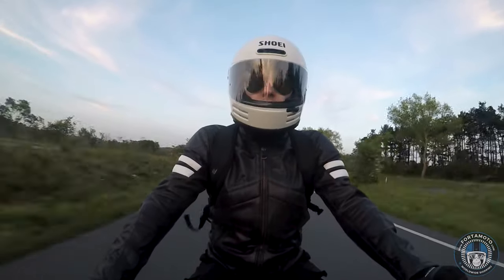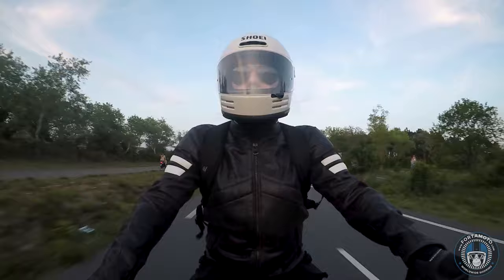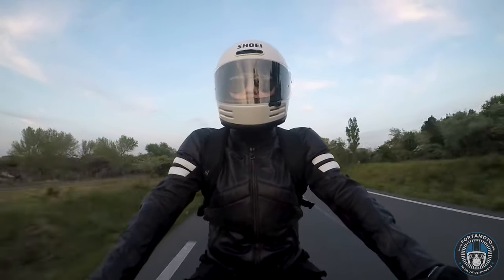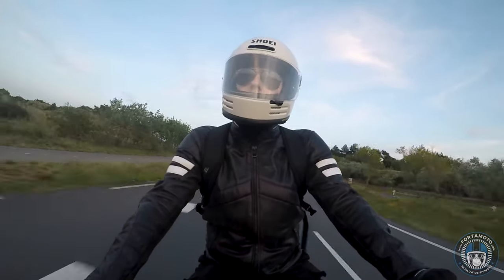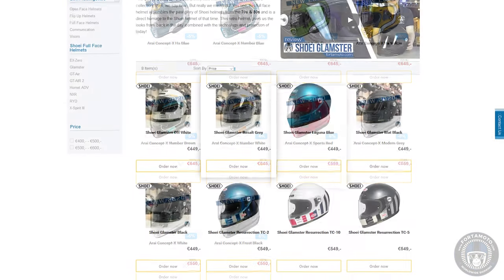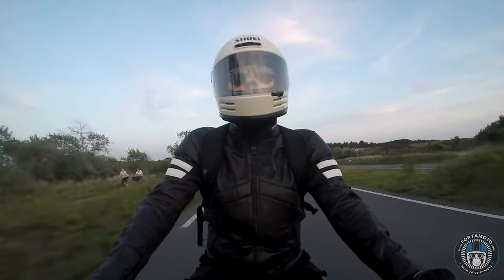Thanks for checking out our road test video of the Shoei Glamster versus the Arai Concept X. I hope you learned something new and enjoyed the show. If you'd like to hit the thumbs up button and subscribe to our channel, that way we can keep providing you with new content. You can order these helmets at fortomoto.com where we offer worldwide shipping and the best prices.